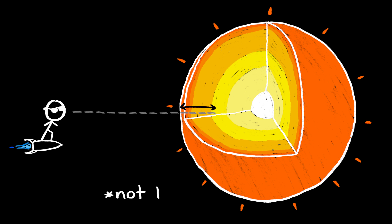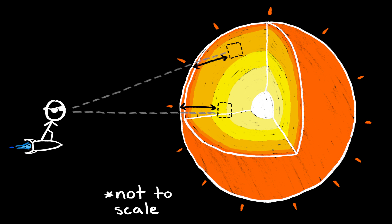So when you look directly, through a solar filter, into the middle of the sun, you see deeper into hot gas which glows bright and yellow. And when you look at the edge of the sun, you see shallower, cooler gas which glows darker and redder.